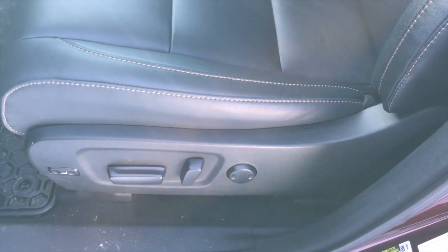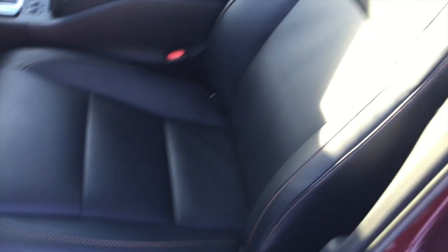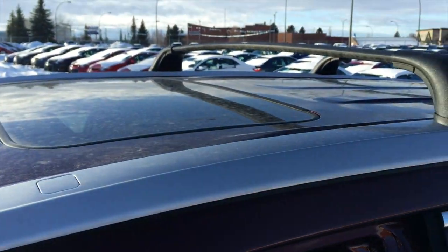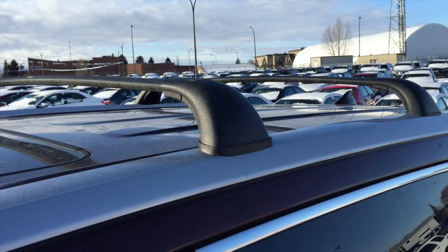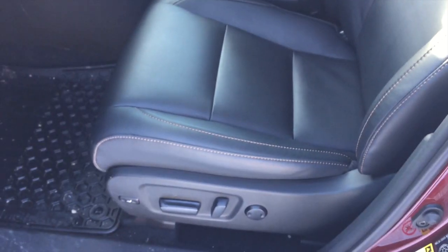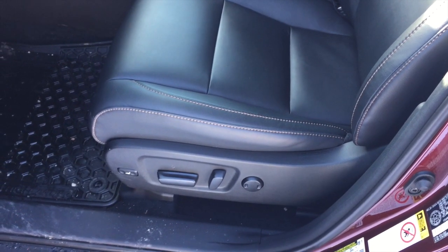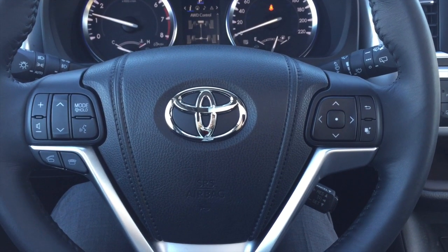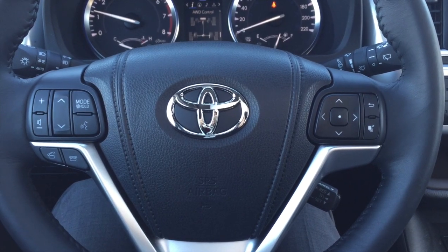Power driver chair with lumbar support, soft-tech leather seats, sunroof as well as crossbars. Navigation and push-button start are some of the nice features that the XLE offers, along with audio steering wheel controls and Bluetooth capability.